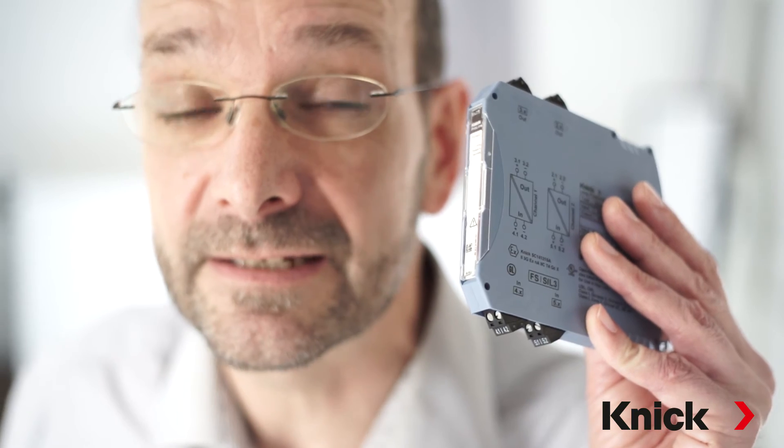With the new P22400 loop-powered isolator, functional safety and maximum availability definitely can go together. KNICK also offers you a 5-year product warranty.